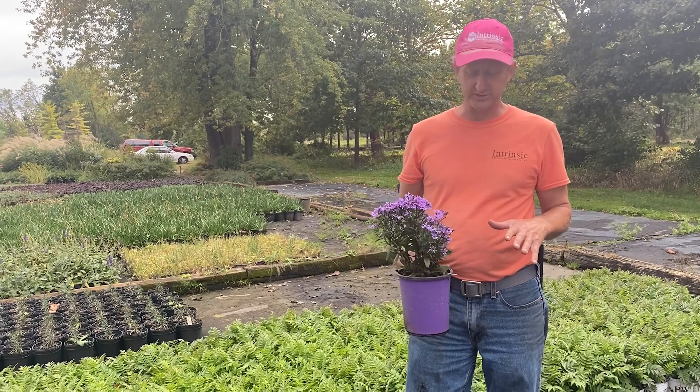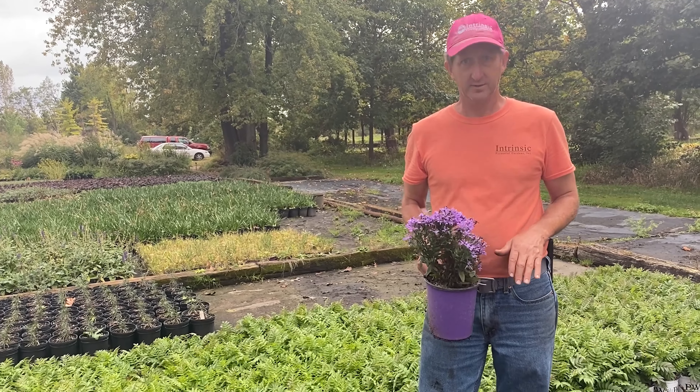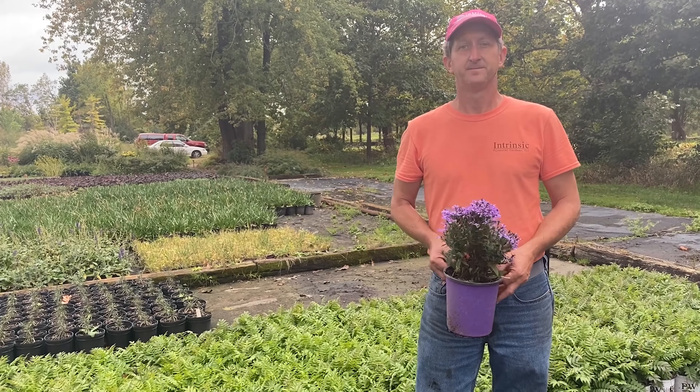That's super. It's been blooming pretty much through September and now into October. And it's mounding — a mounding aster that respects its space.